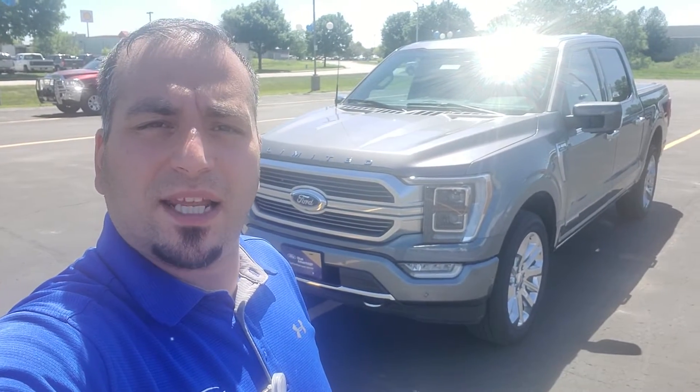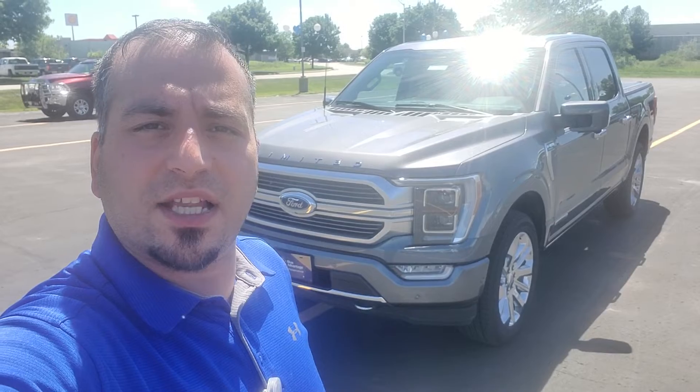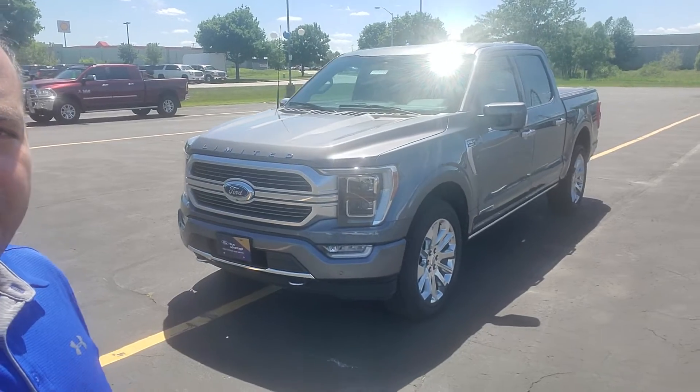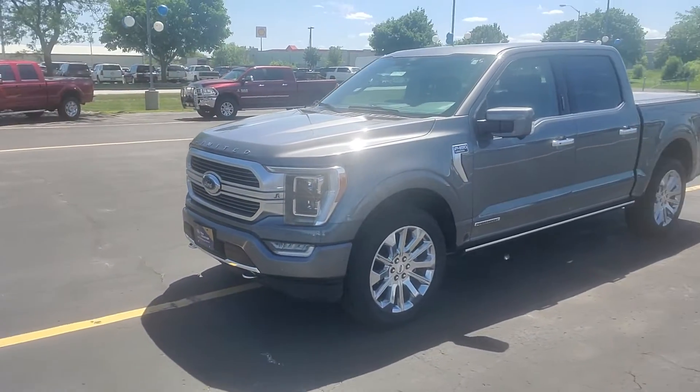Hi Luke, this is Jafar from Holiday Ford in Fond du Lac. I just wanted to send you a quick video to introduce myself. I believe you had inquired about this Ford F-150 Limited — it does have the PowerBoost engine in it.